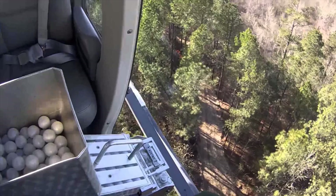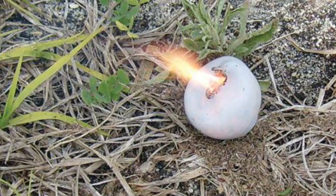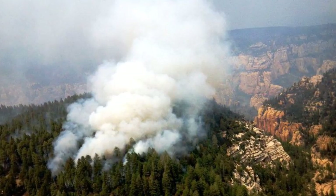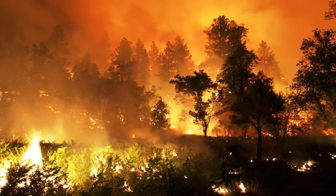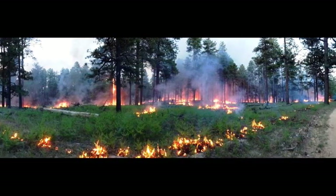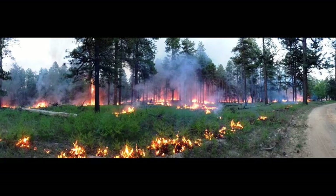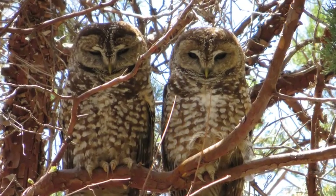In areas that were difficult and dangerous to access, helicopters dropped PSDs — perforated spherical devices, think ping-pong balls filled with combustible chemicals — to light fires on the canyon rim and on the tops of slopes and ridges. These firing operations robbed the main fire front of the fuel it needed to make runs up the canyon.